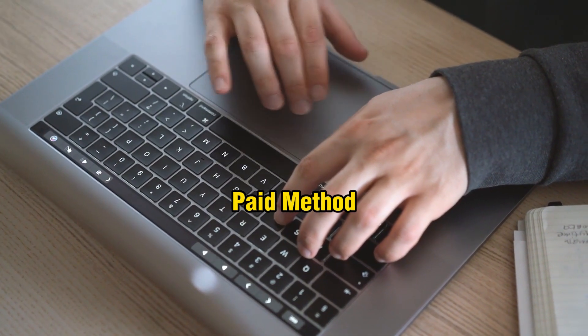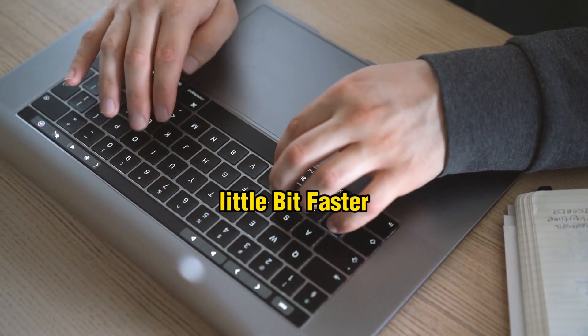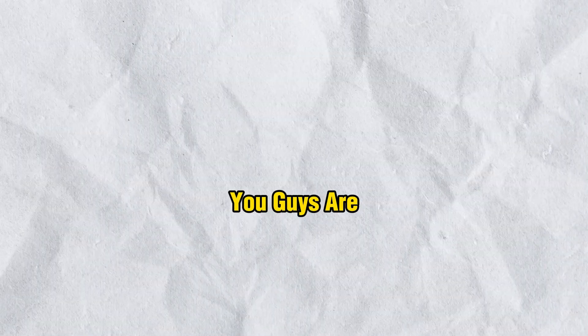The second method is paid — it will cost you money but you will start seeing results a little bit faster than the free method. It's completely up to you which method you choose. If you're looking for the simplest and fastest way to make money online, I highly suggest watching this completely free video.